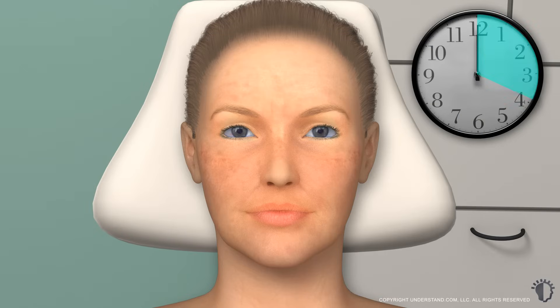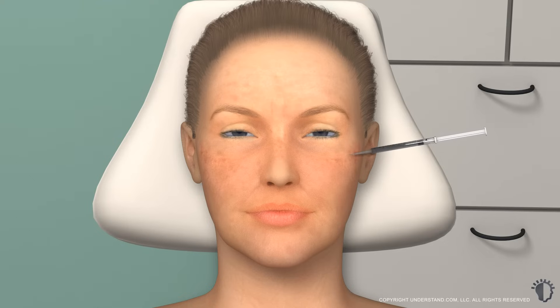Deep peels typically last between one to two hours. A local anesthetic with sedation or general anesthesia will be administered in order to numb the treatment area. The treatment area will be cleansed. Your provider will apply the chemical solution to your skin and allow it to penetrate the treatment area for a few minutes. Next, your provider will remove the chemical solution or neutralize it. Phenol application may cause frosting of the skin, during which the treatment area may turn a whitish-gray color, but this is temporary and will fade after your treatment.